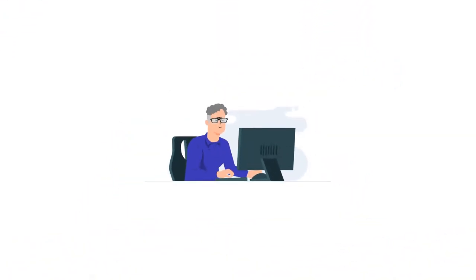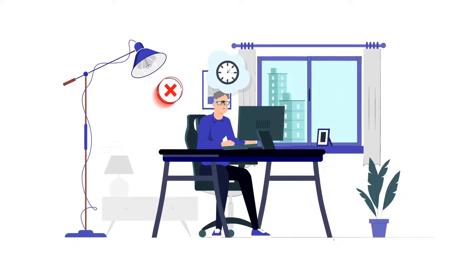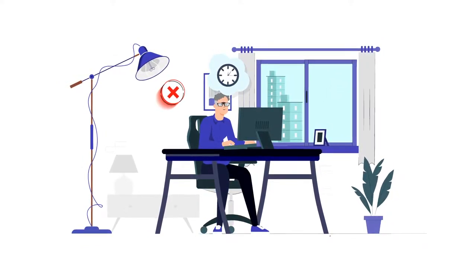Are you bifocal age and work or play on a desktop computer daily? We all know viewing a PC screen for very long with your neck position like this can be uncomfortable.